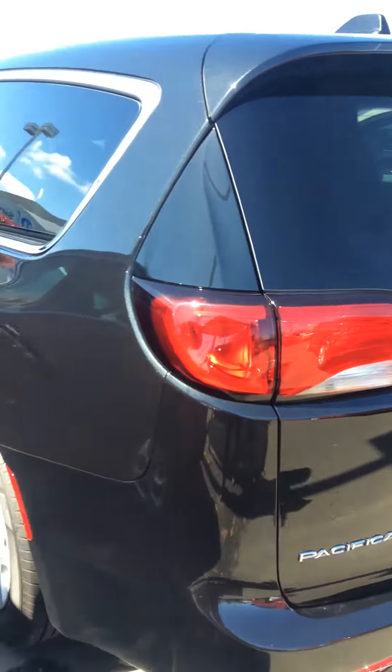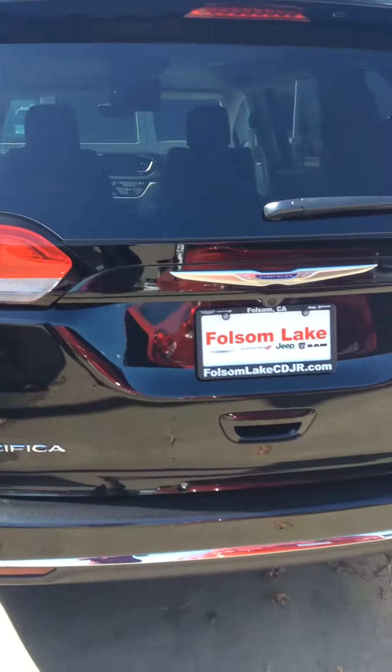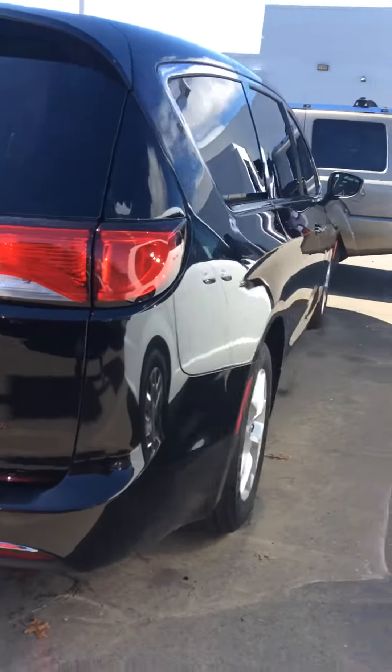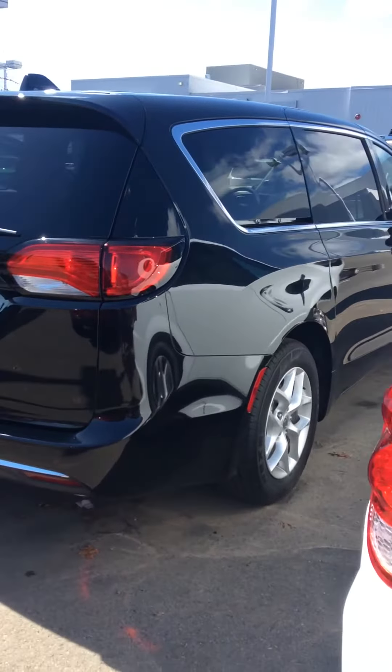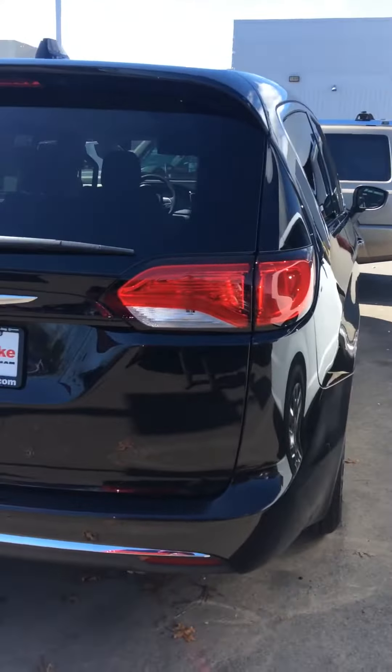Well, I hope you liked this video and it gives you a better idea of what this Pacifica looks like and all the features that come on it. Hopefully you guys are able to make it in today — I'd love to send you home in the new Pacifica. Give me a call if you have any questions: 916-355-9999. Thank you.